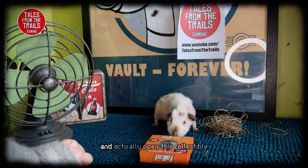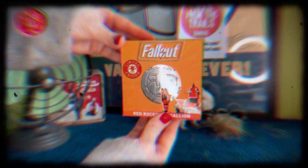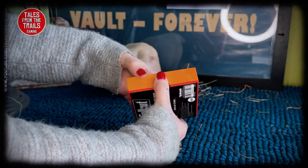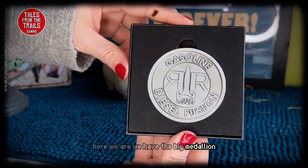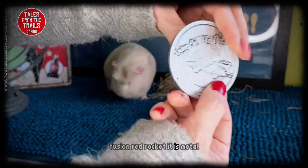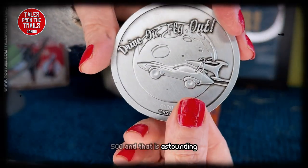So I'm gonna do the unthinkable and actually open this collectible. I want to have a look at it, I want to appreciate it, but each to their own. Here we are, we have the big medallion - gasoline, diesel, fusion, Red Rocket. It is metal like I said and we've got number 500, and that is astounding.